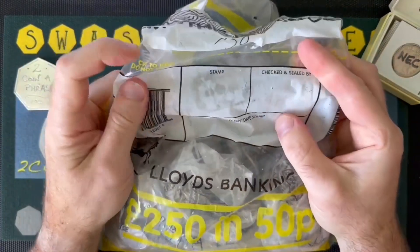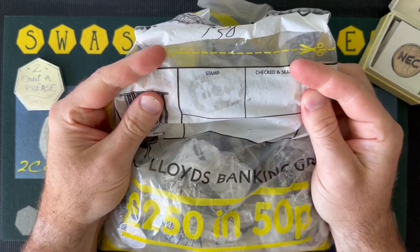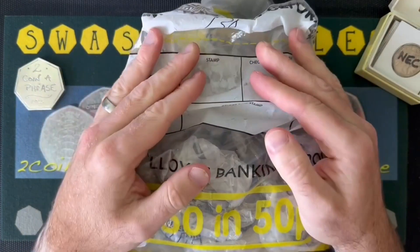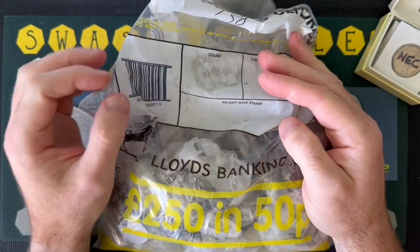Of course we're still looking for Q and five Olympics, and now of course there's that coronation coin. But alas this bag is from April — you'll have to believe us on that, you can barely read it. But the coronation coin isn't gonna wash ashore this time round.